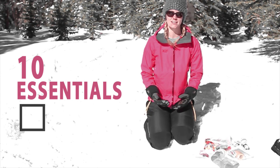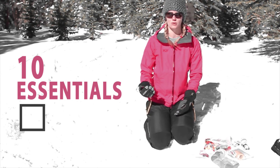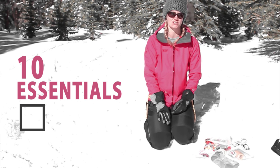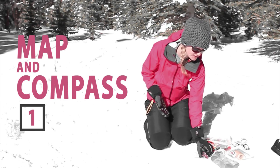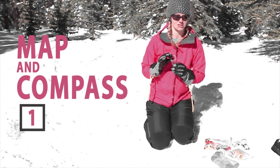Today we're at winter camping, and on any camping trip, backpacking trip, or a simple day trip, you need to carry the 10 essentials with you for safety. The first thing that you want to carry is a map and compass, and not only carrying them but knowing how to use them.